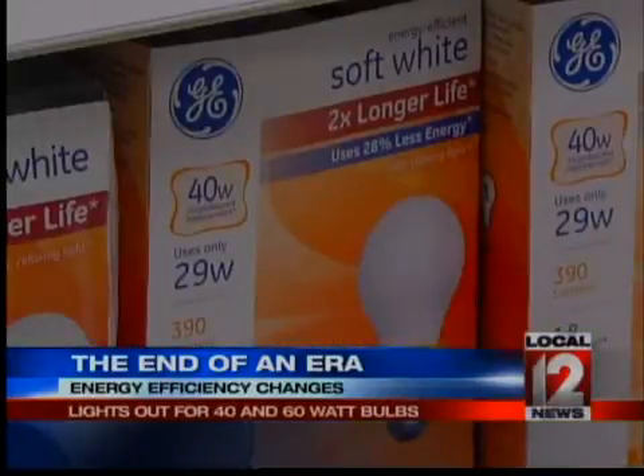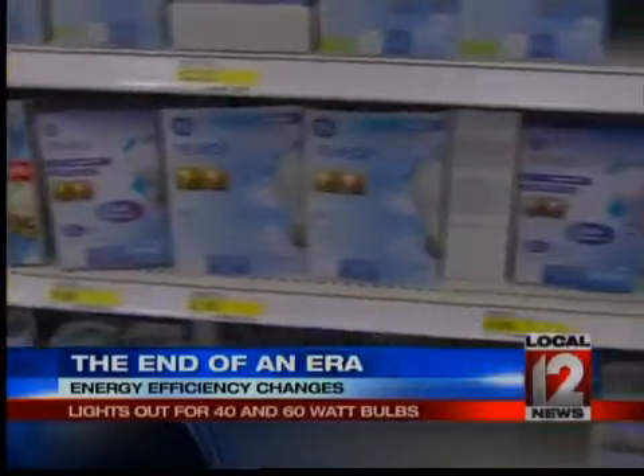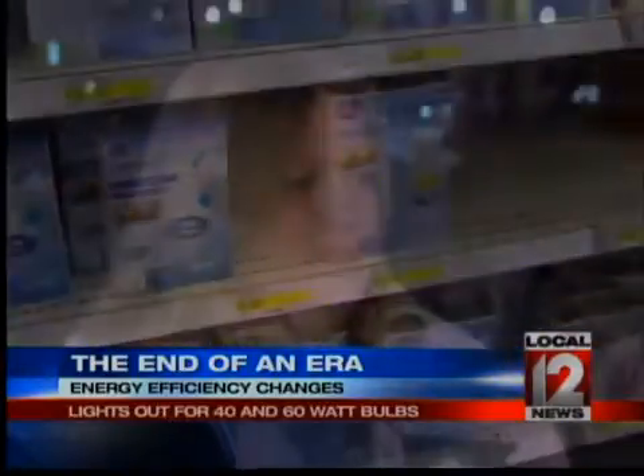But not everyone's buying the bulb hype. We met a woman who's been hoarding the old incandescents. 'We bought the expensive ones, replaced them all, because they say oh, they last for years. No, they didn't last for the same amount of time — a few months, and they were burned out.'